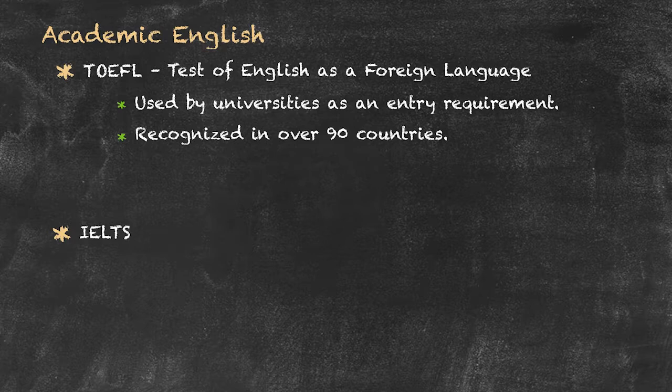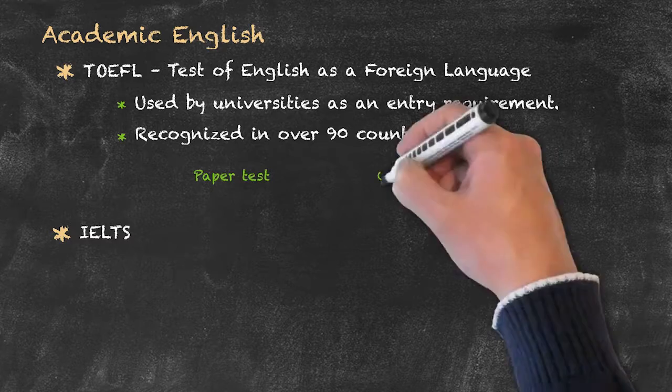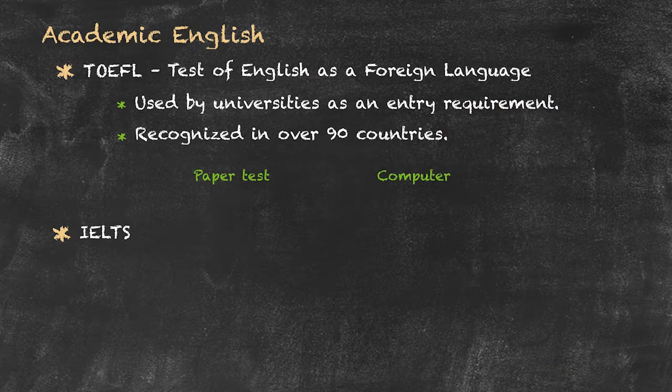There are two ways in which the examination can be taken: either in a centre where you do a paper exam, so multiple choice type questions on paper, or it can also be done via computer. The tests actually cover the same things, be it on paper or the computer version.